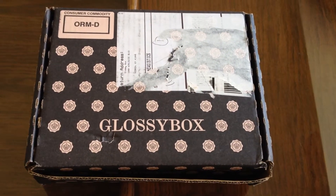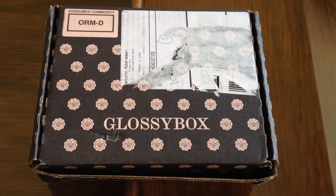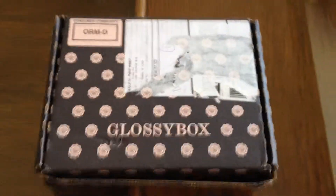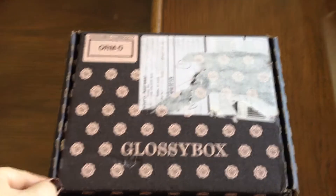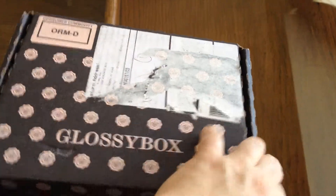This is my unboxing of Glossy Box, October 2014. This is exactly how the package comes. The name and address is on there, and I ripped that off. So let's go ahead and open this up.